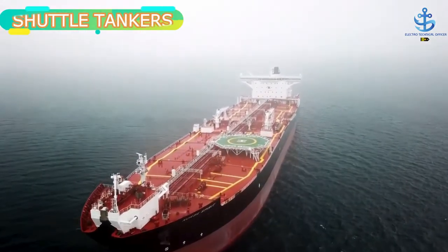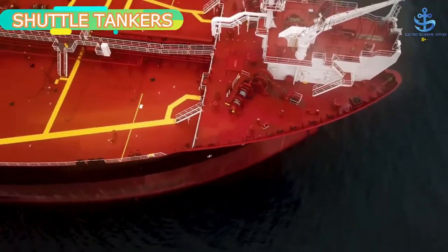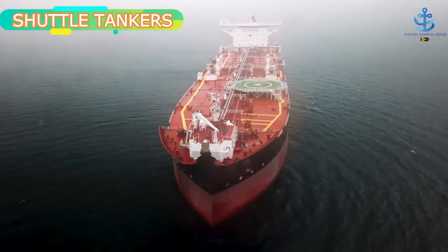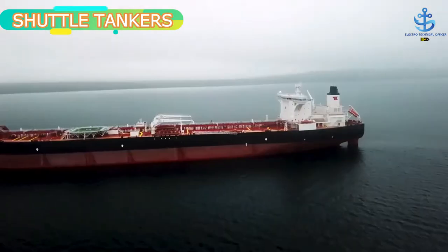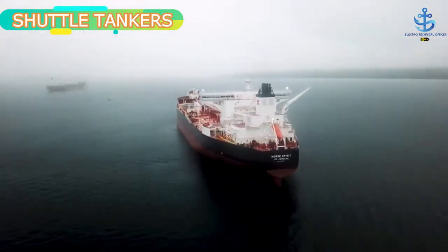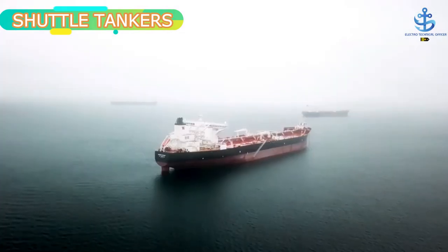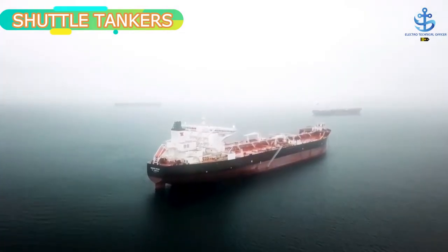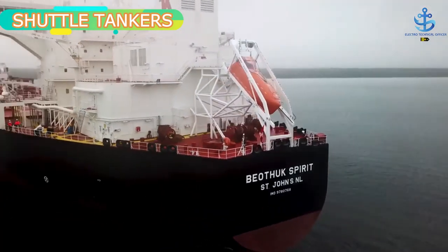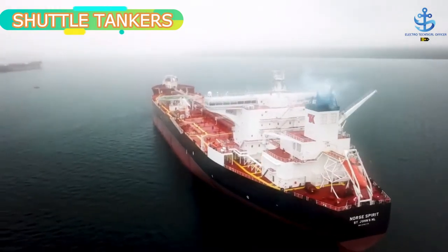A shuttle tanker is a revolutionary development in the domain of tanker shipping. It is a ship designed for oil transport from an offshore oil field as an alternative to constructing oil pipelines. It is equipped with offloading equipment compatible with the oil field in question, normally consisting of a taut hawser arrangement or dynamic positioning to maintain position relative to the field, an offloading arrangement of pipes, and redundant safety systems to ensure that the potentially flammable crude oil is handled safely in a harsh environment.